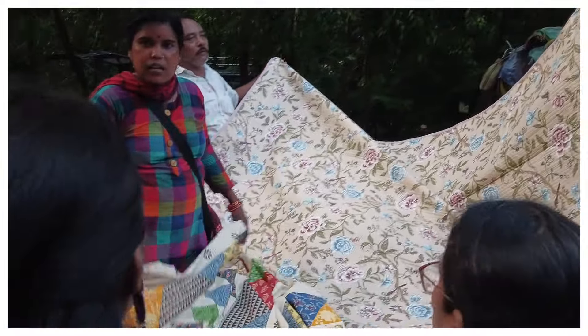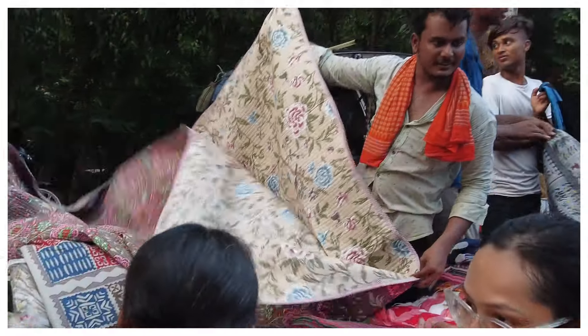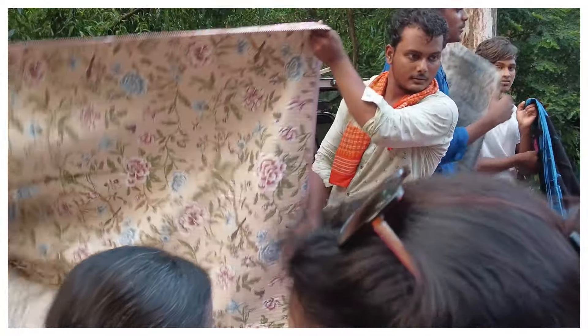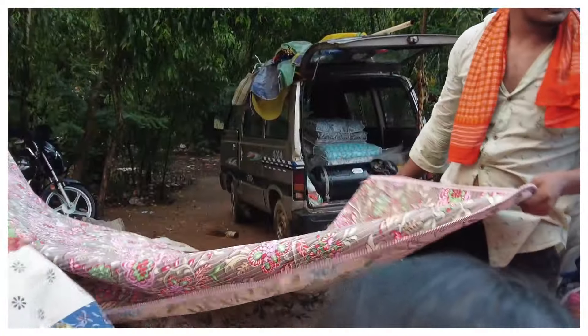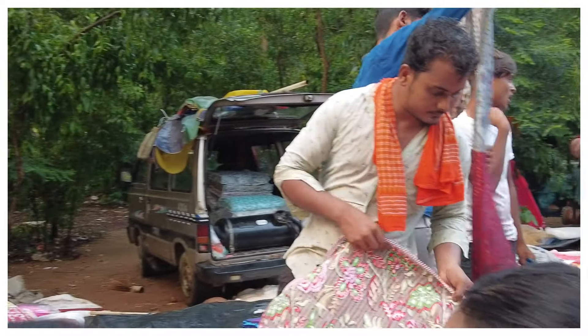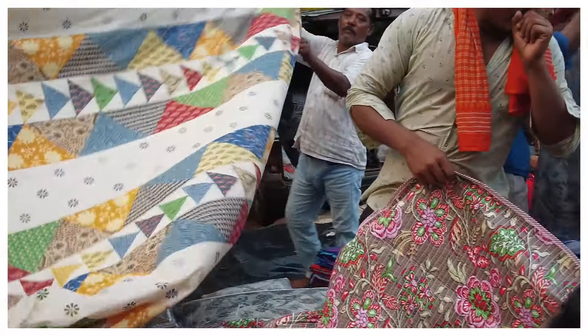Next, we saw quilts being sold, and these were looking very pretty with a lot of variety in different colors and designs on display. These were being asked for 1,000 to 1,200 rupees, and as I mentioned, bargaining was happening across the board.